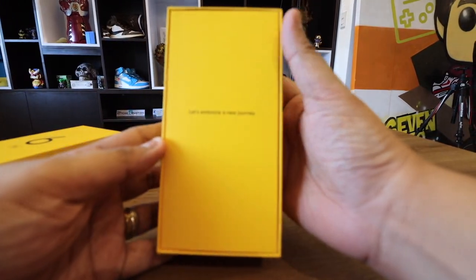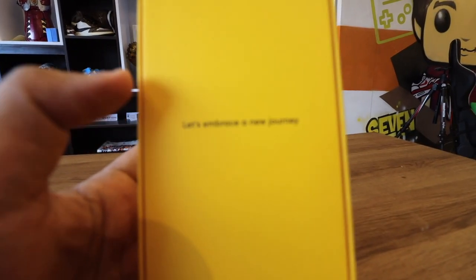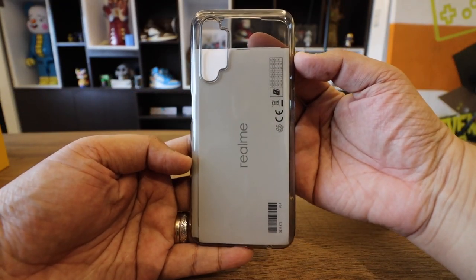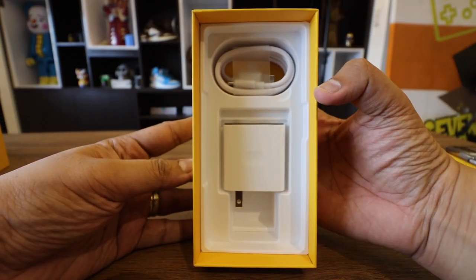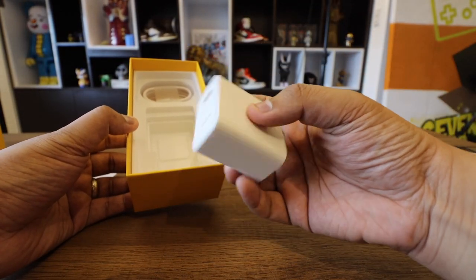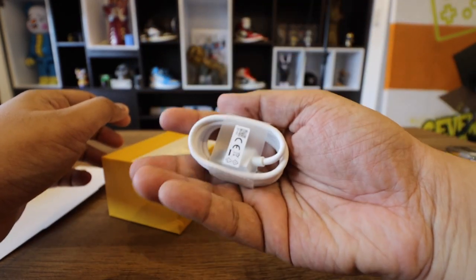As you guys can see, it comes in your typical Realme yellow box. Pop it open and you have that message which says 'Welcome to the Realme family.' Inside, you get the case that usually comes with Realme devices, the manuals and information packet, and then the actual device — we'll set it aside and take a closer look in a bit. Apart from the phone, you have the charger and the USB to USB-C cable. This has fast charging, so you should be able to charge it pretty fast.